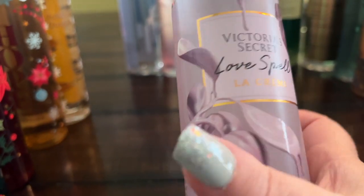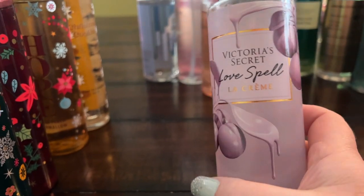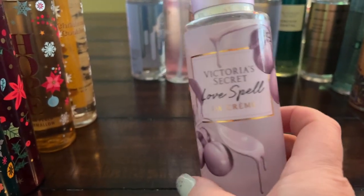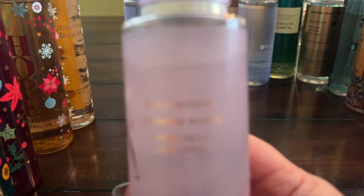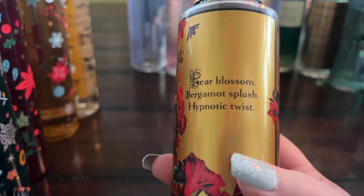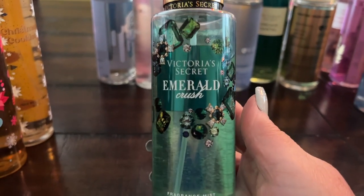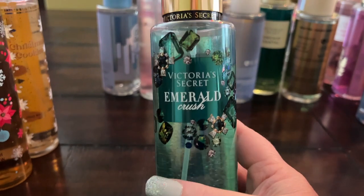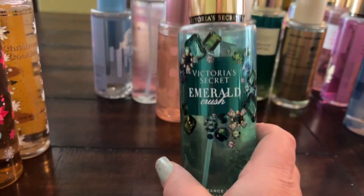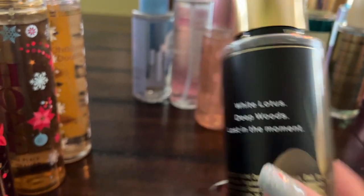Love Spell La Creme is so pretty — peach blossom, cashmere woods, and golden pear. Pear Blossom Bergamot Splash — I heard about this from Shaughnessy from the channel Simply Shaughnessy, I'll link her below. I picked it up on Mercari and I just love it — such a pretty pear fragrance. Lotus Desire is another really nice one with white lotus and deep woods.